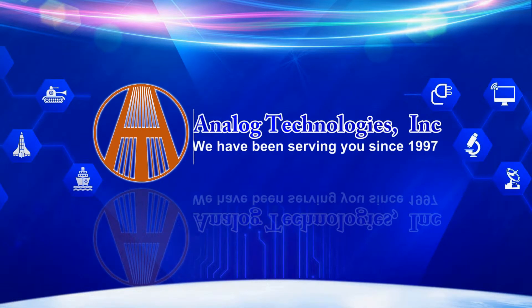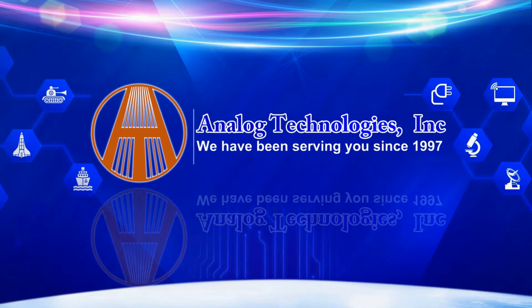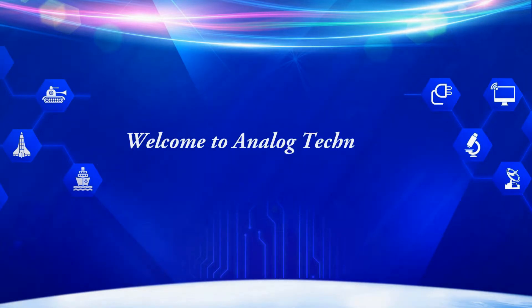Welcome to Analog Technologies. We have been serving you since 1997. Hello everyone. We are Analog Technologies and our main products include laser drivers, TEC controllers, TEC modules, high voltage power supplies, SMT, SMD component kits, thermistors, etc.